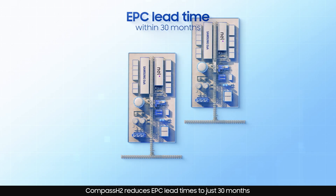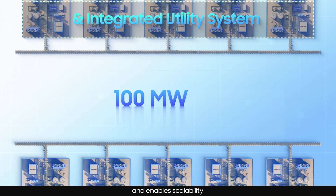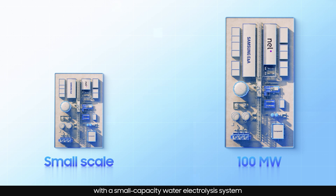Compass H2 reduces EPC lead times to just 30 months and enables scalability of more than 100 megawatts based on client requirements. It can also be easily scaled down with a small capacity water electrolysis system.